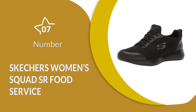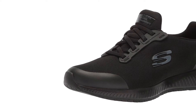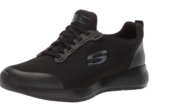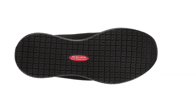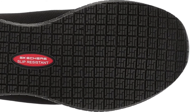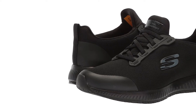Number 7: Skechers Women's Squad Sr Food Service. These high-quality shoes are made with entirely synthetic materials, combining high strength with good comfort to make sure that you get the best of both worlds. The unique design is suitable for handling electrical hazards if needed, meaning that you get plenty of protection from all kinds of threats if you are worried about getting hurt while running. The slip-resistant outsole and the flexible insole work together to create a very supportive and balanced underfoot design, which makes it a lot easier to avoid harming yourself or falling over on most surfaces.